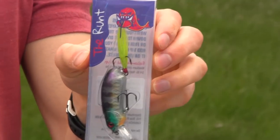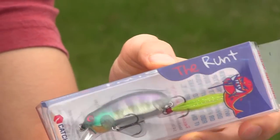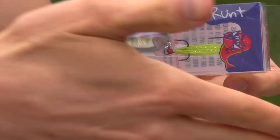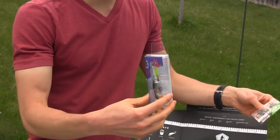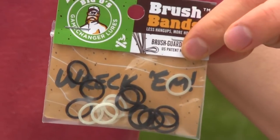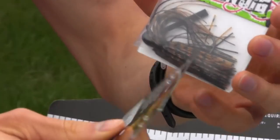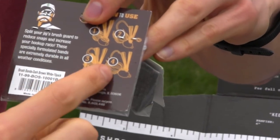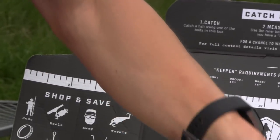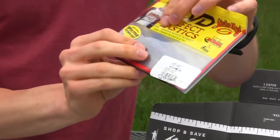We got another little crankbait - the Runt. I tried this one out and it's really interesting - it actually sinks. Most crankbaits I use are suspending or floating, but this one sinks down so you can let it sink a little ways and then bring it in. It's got a nice wobbling action all the way in. We got some brush bands, which I haven't used before. Basically you stick them onto your flipping jig and you can flip them on at different angles to increase your hookup ratio as well as decrease snags.